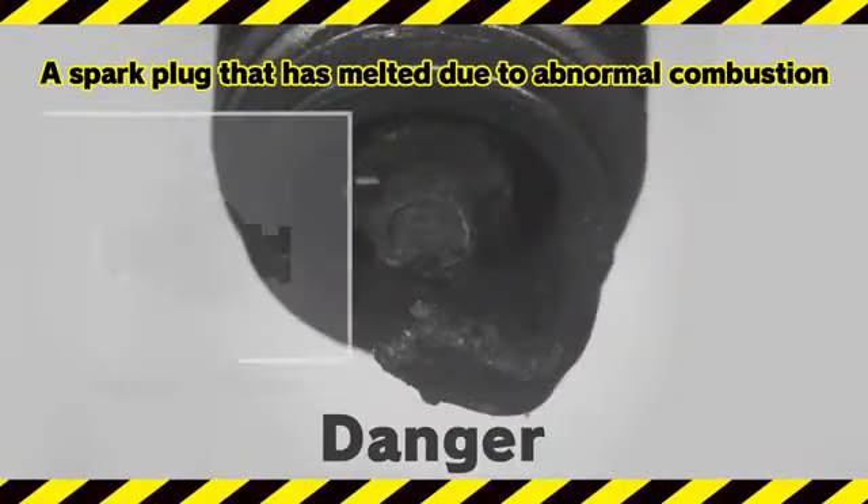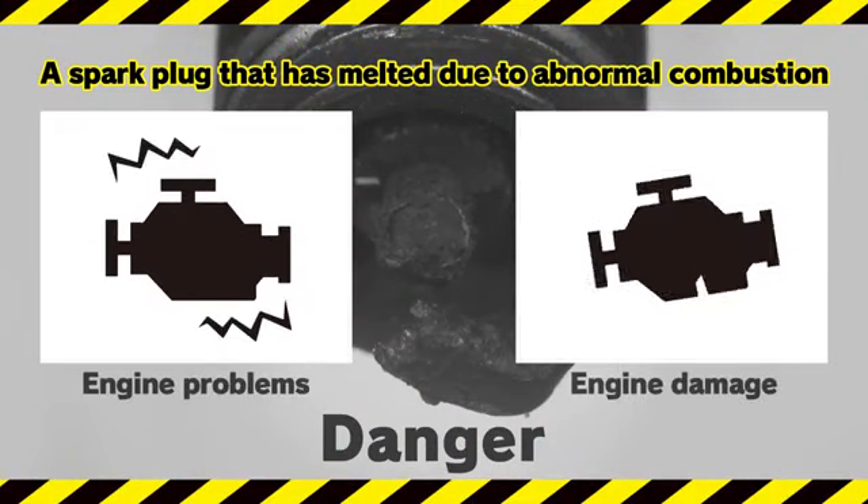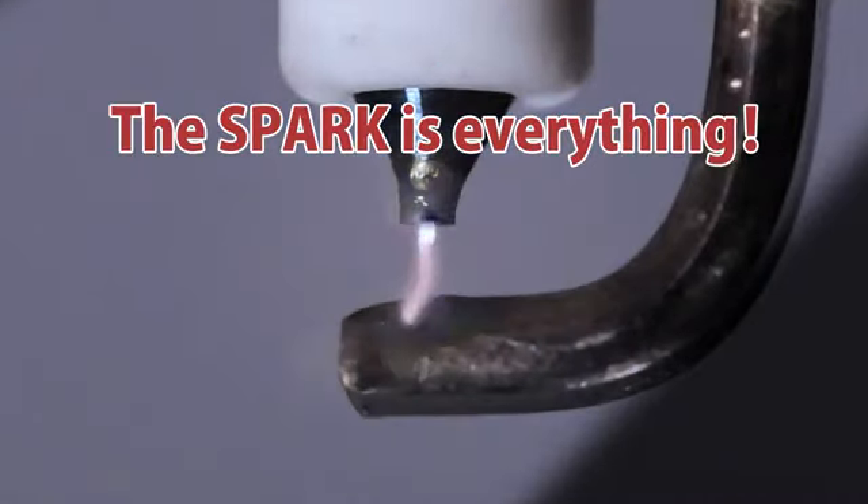So when a poorly performing spark plug is used, the car can't accelerate smoothly, leading to accidents and even engine breakdowns. It's dangerous! In spark plugs, the spark is everything.